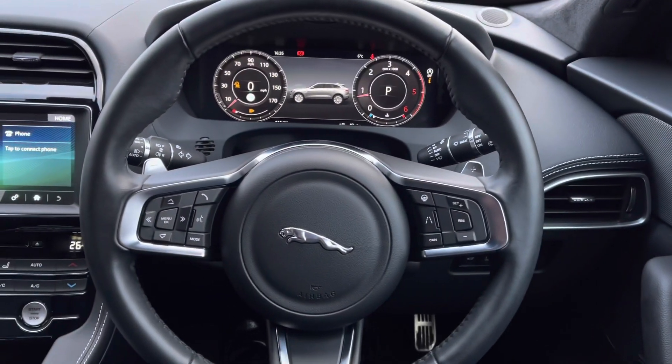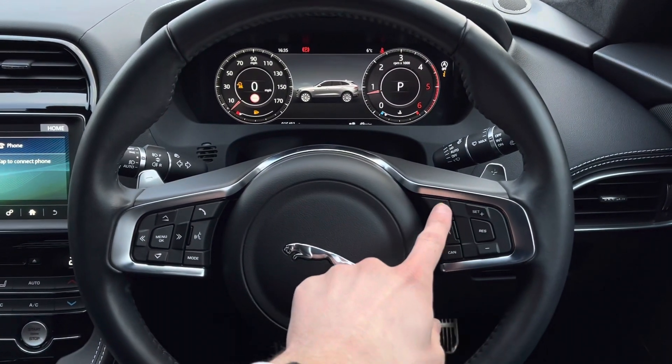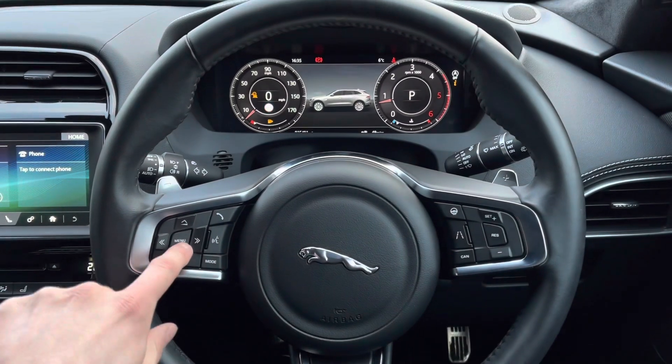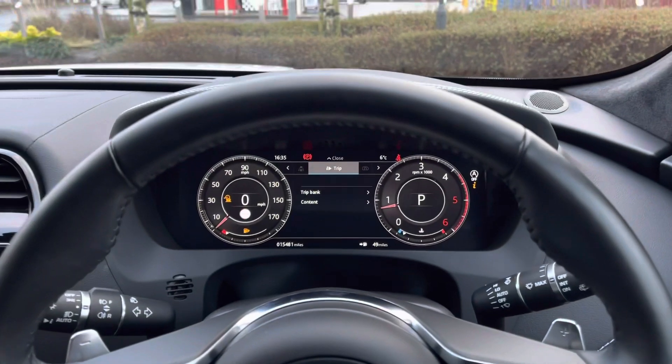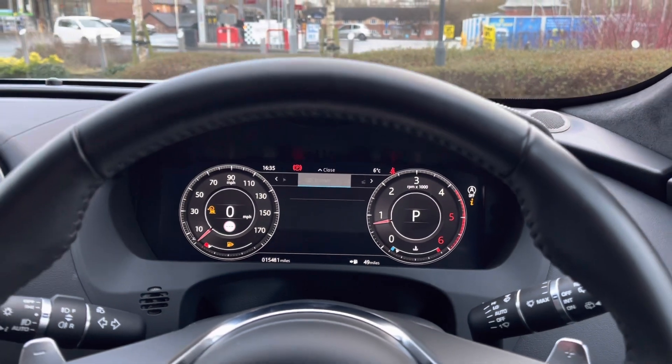Various multifunctional steering wheel controls can also be found, such as cruise control options, along with a heated steering wheel function, audio commands, and the ability to customise the clean and responsive digital instrument cluster, which further enhances the driving experience.